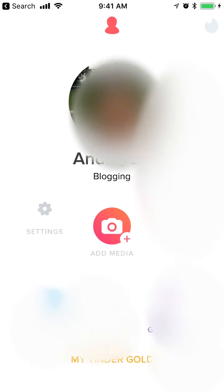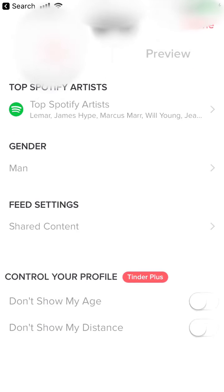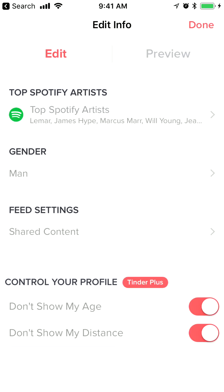So if you want to hide that, go to the profile icon and click on edit info, then just scroll down. If you scroll to the very bottom you will see these options, so you can just click 'don't show my age' and 'don't show my distance'.